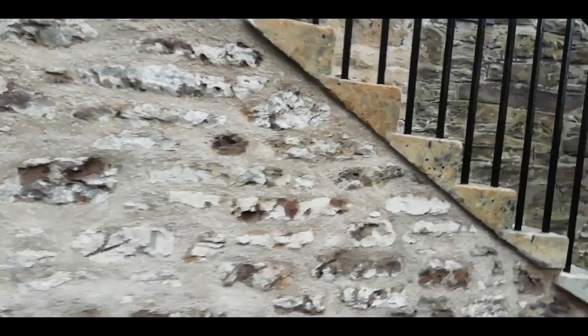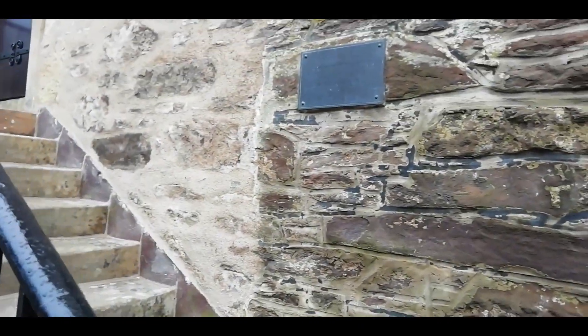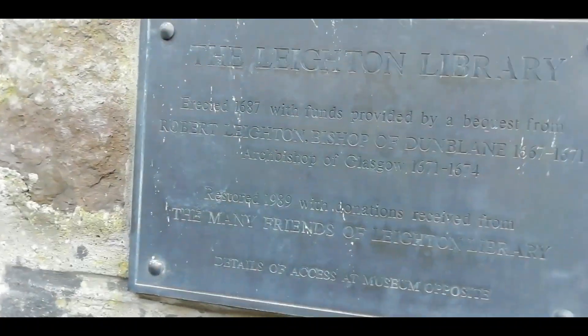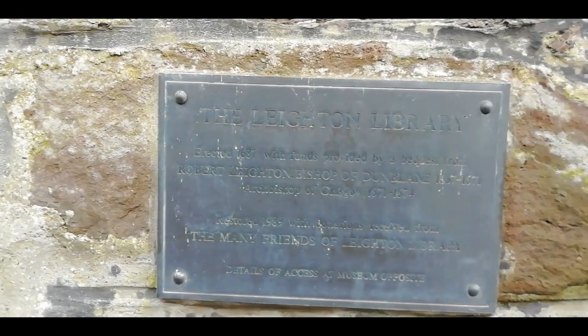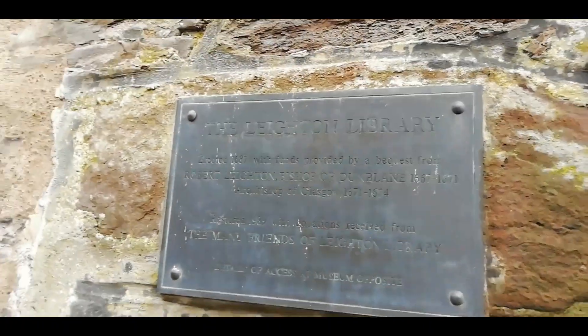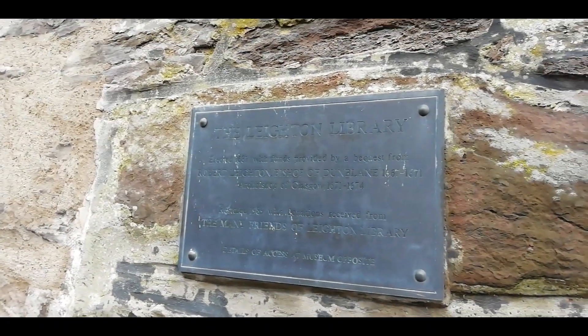That's looking quite tidy now. It's been pointed up and some stonework has been replaced by the looks of it. There's a plaque on there but I'm not sure if you can see that — let's give it a try. The Leighton Library. It's readable, it needs a clean I think. There may be chalk.